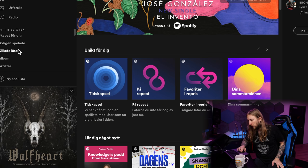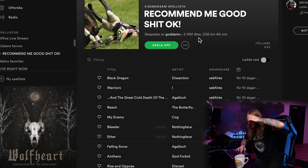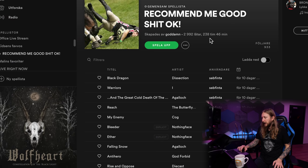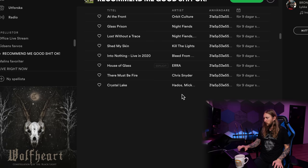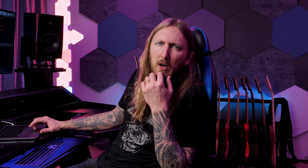Checking how the Spotify playlist is doing — Ola made a collaborative Spotify playlist where people can recommend good music. Last week it was 1,500 songs; today it's nearly 3,000 songs added, which is 238 hours worth of music. He's going to randomly scroll and pick something to check out.